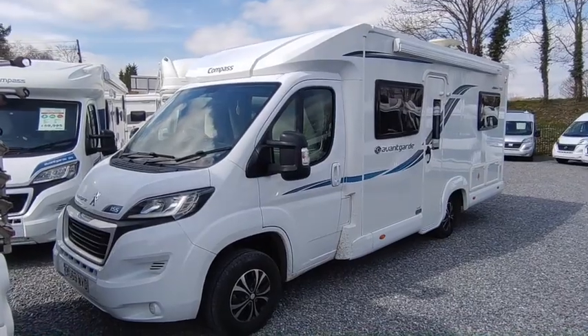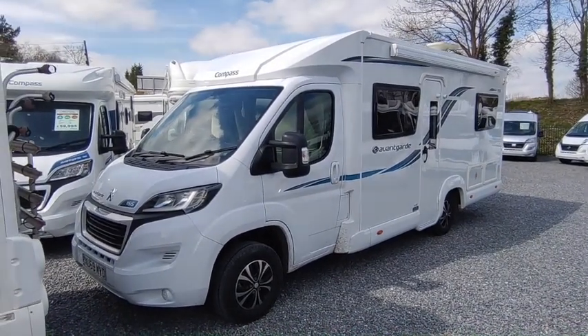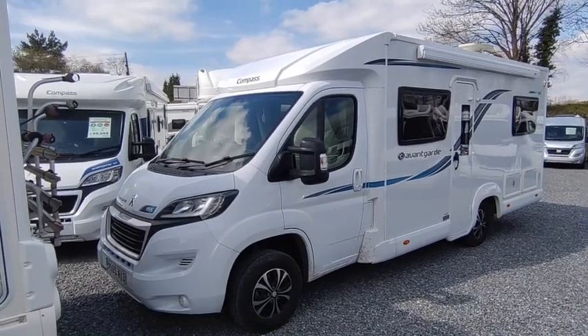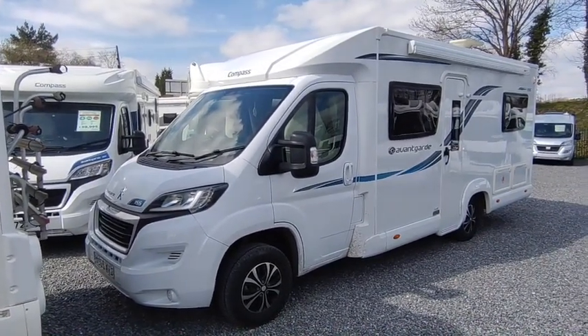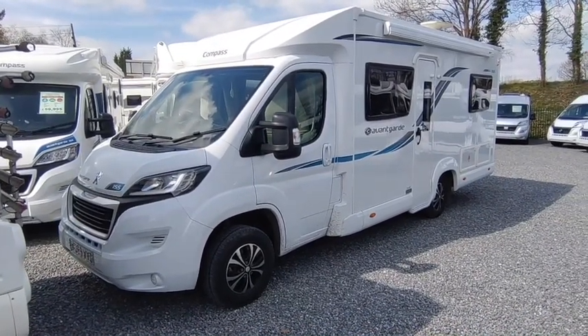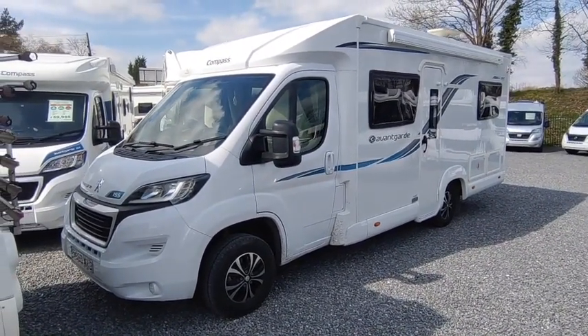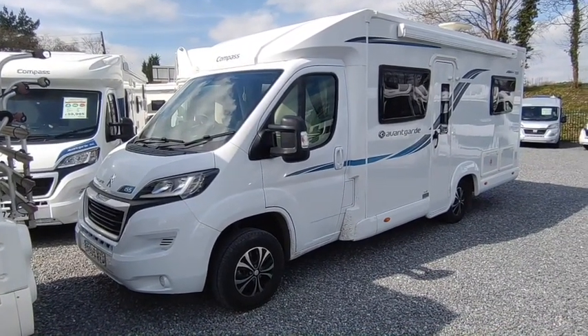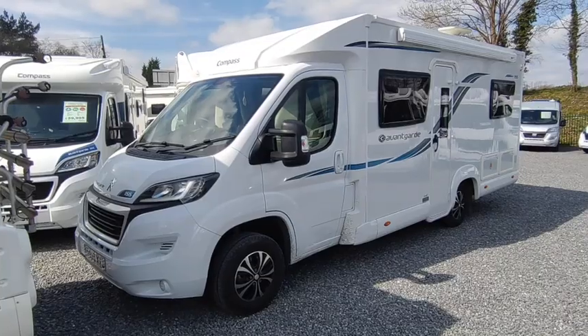This is a van we sold new to its one and only owner, but he's never really used it. We just picked it up from his storage compound today. It's done a grand total of 900 miles — we'll check it exactly, but it's under a thousand miles on this one. So it's an absolute cracker. Registered late 2019, so it's two and a half years old.